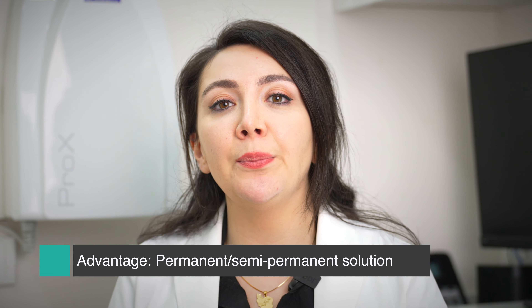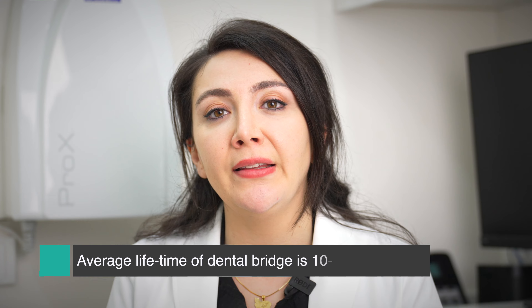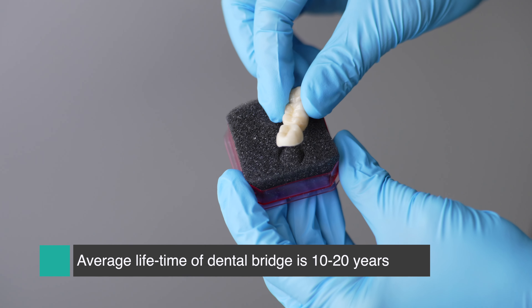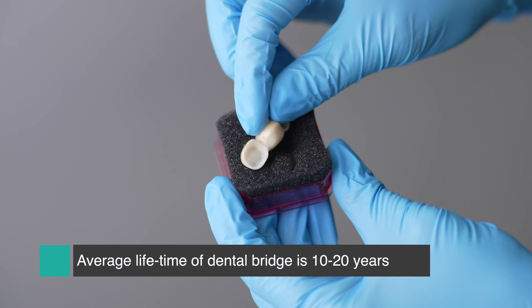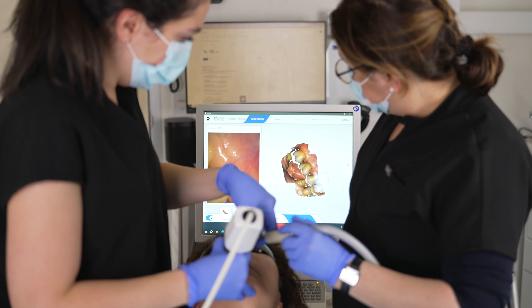The advantage of having a dental bridge is that it's a permanent or semi-permanent solution. It's not forever — the average lifespan could be between 10 to even 20 years. Because it's attached to the neighboring teeth, it's very important for those teeth to be healthy and remain healthy, because if one of them goes, all three teeth will go together.